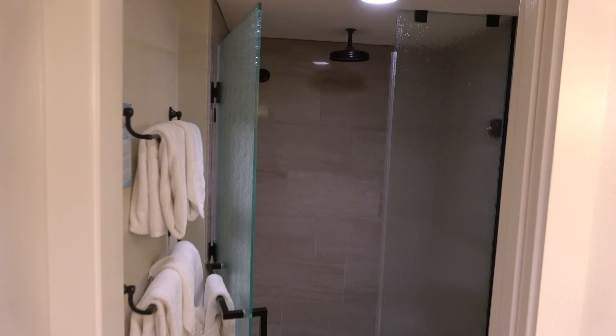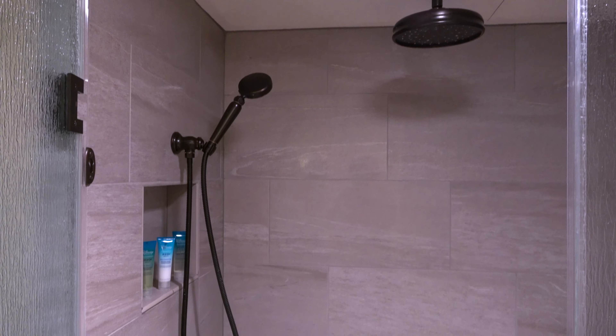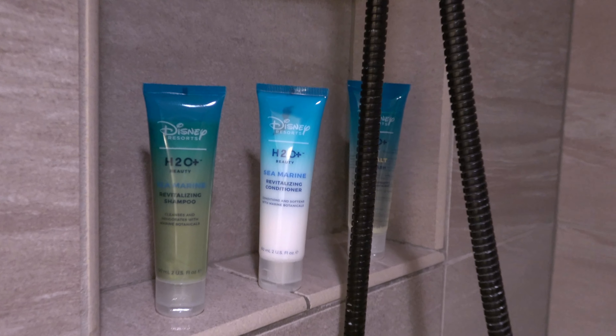Gorgeous bathroom, and I loved the shower with the rainfall head. And of course, love the H2O+.